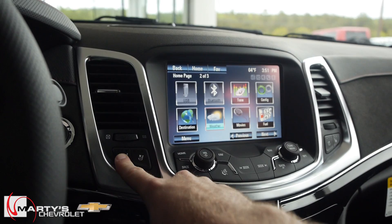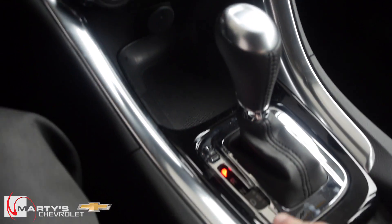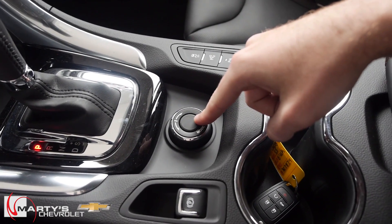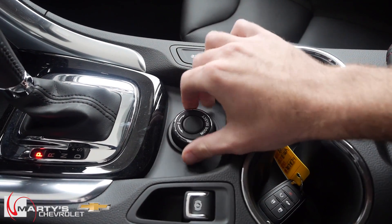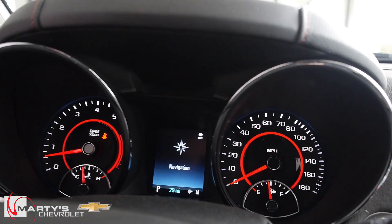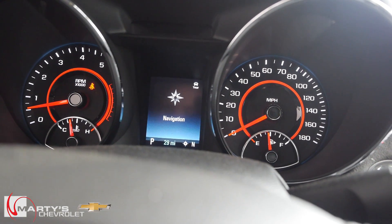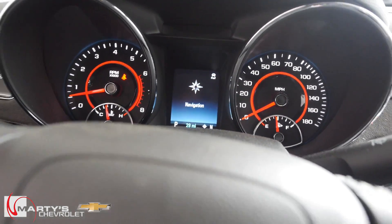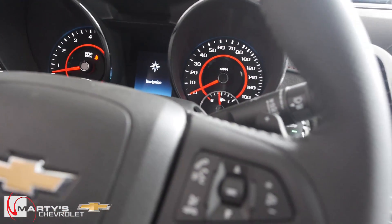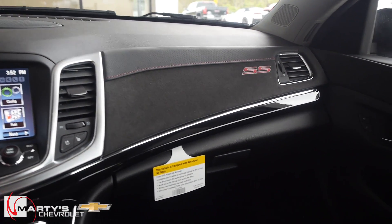You also have heated seats and ventilated seats — keep warm in the wintertime, keep cool in the summertime. Digital climate control is down low, and of course your shifter. This is your mode selector: whether you want to be in sport or touring, just give that knob a twist and you'll see the icon on the dash change. It's actually opening or closing the baffles in the exhaust too — in touring mode the car's going to be really quiet, but in sport and performance mode it opens the exhaust up and gets much louder. Truth be told, it's an SS — keep it in performance mode.